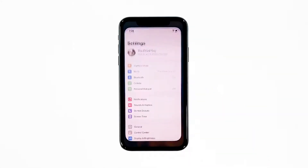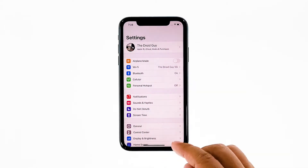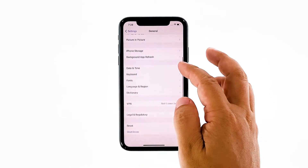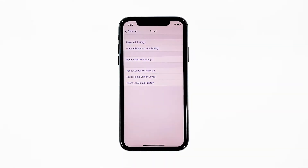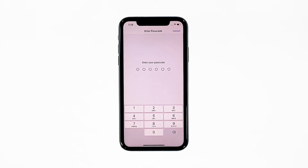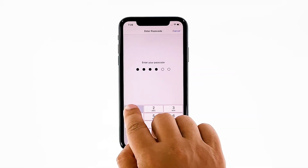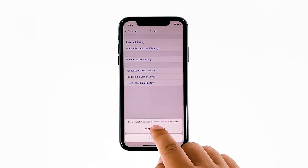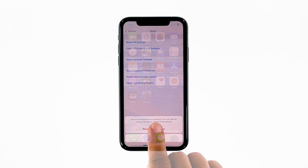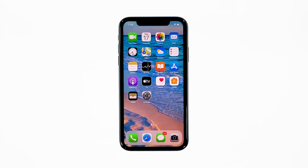From the home screen, tap Settings. Find and tap General. Scroll down to the bottom of the screen, and then touch Reset. Touch Reset All Settings. If prompted, enter your security lock. Tap Reset All Settings at the bottom of the screen, and then tap Reset All Settings again to confirm. Your iPhone will reboot after this. Once it has finished rebooting, try to see if the audio is now working properly.